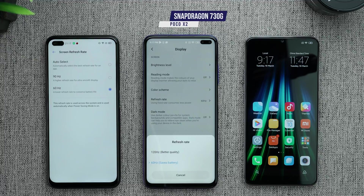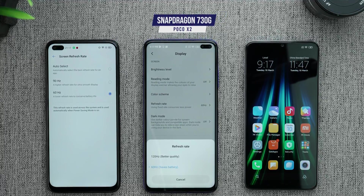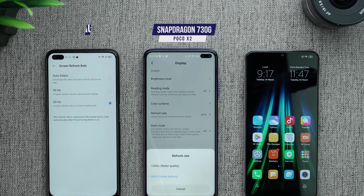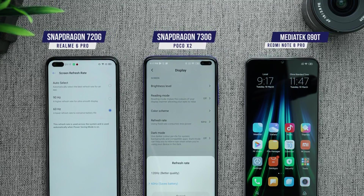We will start off with the Poco X2, which runs on Snapdragon 730G, but we have set the phone to 60Hz as the other two phones are on 60Hz, so the comparison needs to be fair. The Realme 6 Pro comes with Snapdragon 720G and the Redmi Note 8 Pro comes with MediaTek Helio G90T.